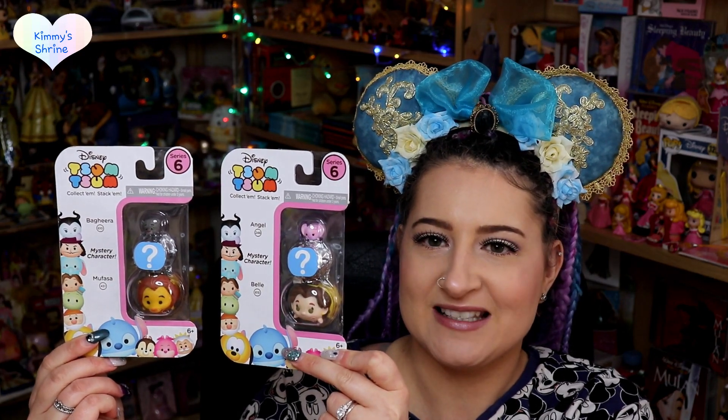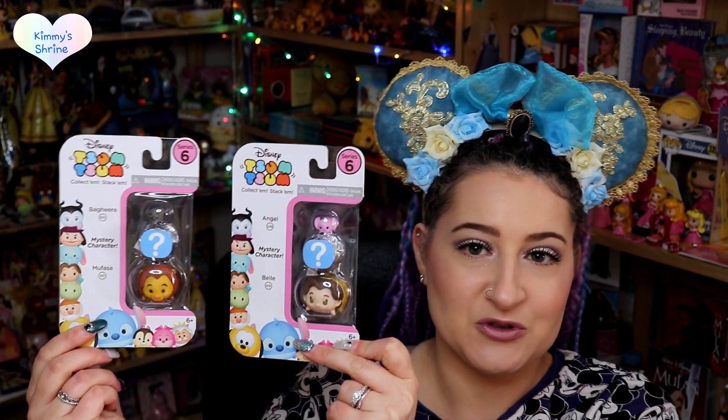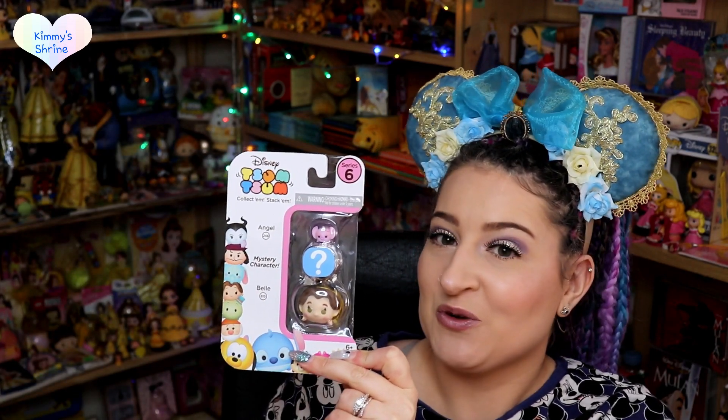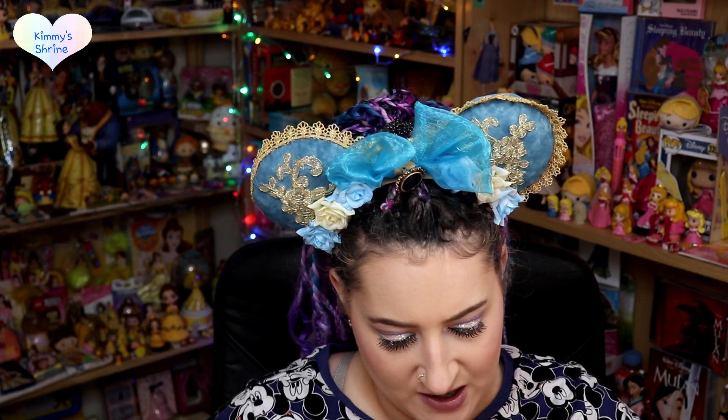The first ones I would do are these zoom zooms Series 6. They always show you a couple in the pack but you always get one mystery one. The reason I picked this one up is it's got Bell in there and I haven't got this size Bell zoom zoom. At the top it's got Angel - I don't think I've actually got any Angel stuff. I've got some Stitch things but no Angel, so I'm just gonna open it.